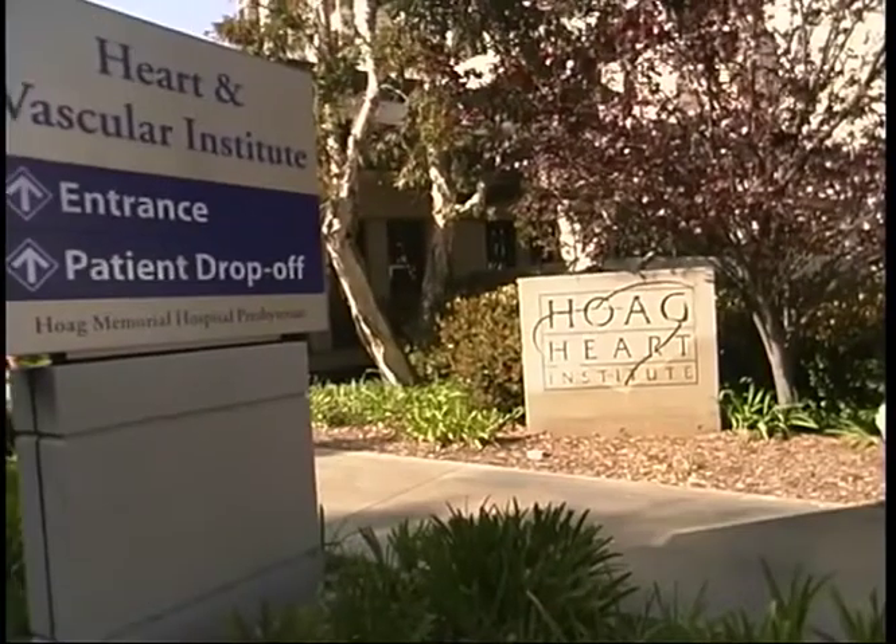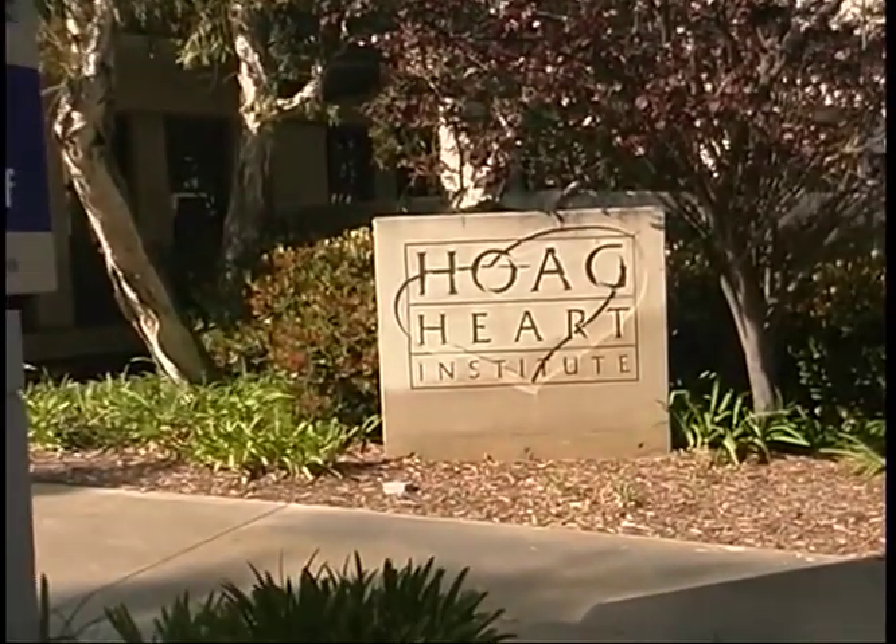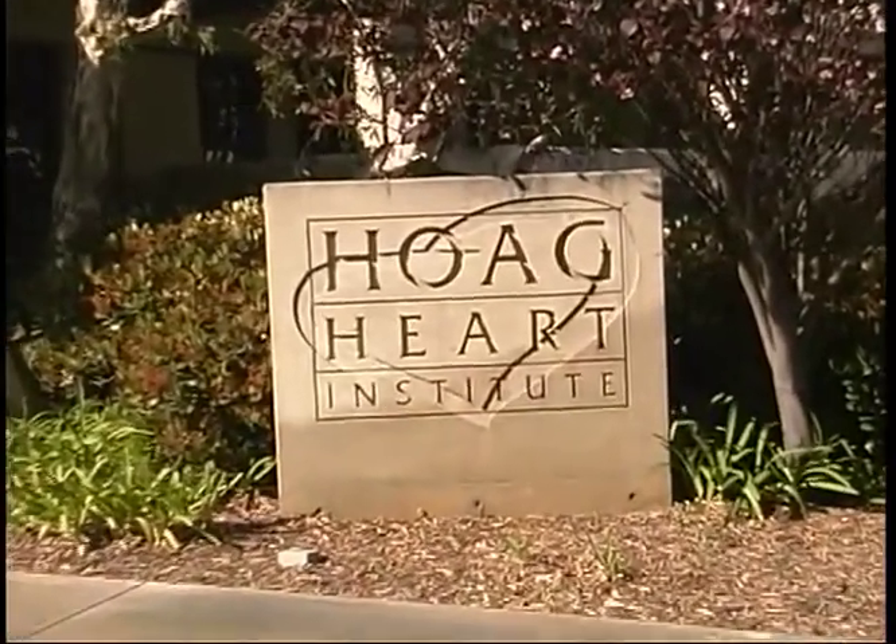Device therapy for abnormal heart rhythms is the best way to keep your heartbeat in sync. We spoke with Dr. Michael Panutich of Hogue Memorial Hospital Presbyterian in Newport Beach. He explains that many pacemakers are being used for various heart conditions.